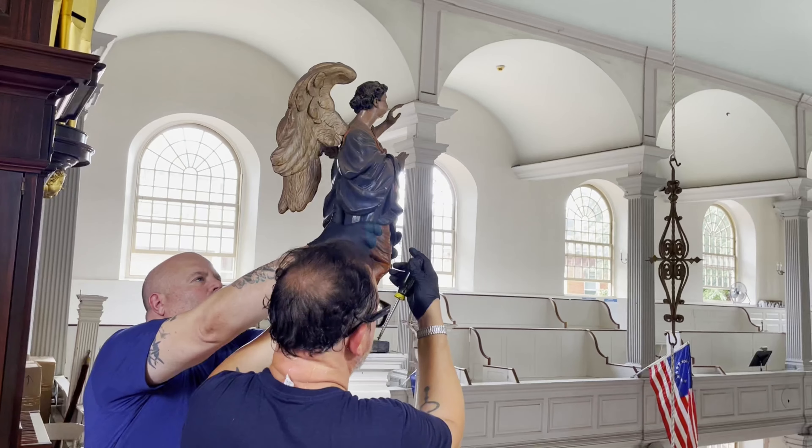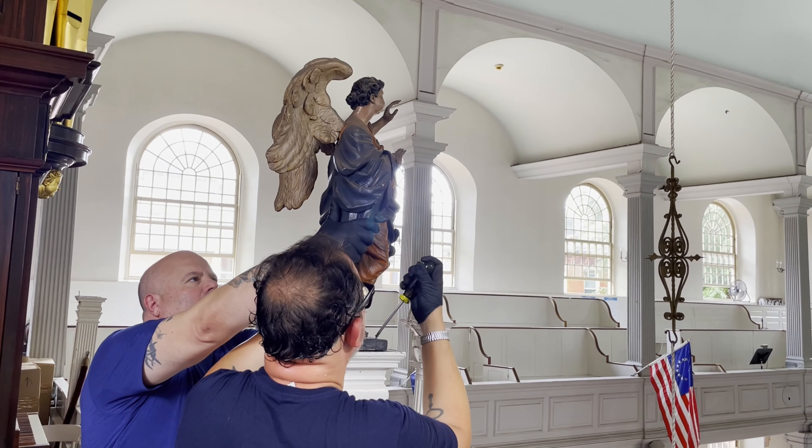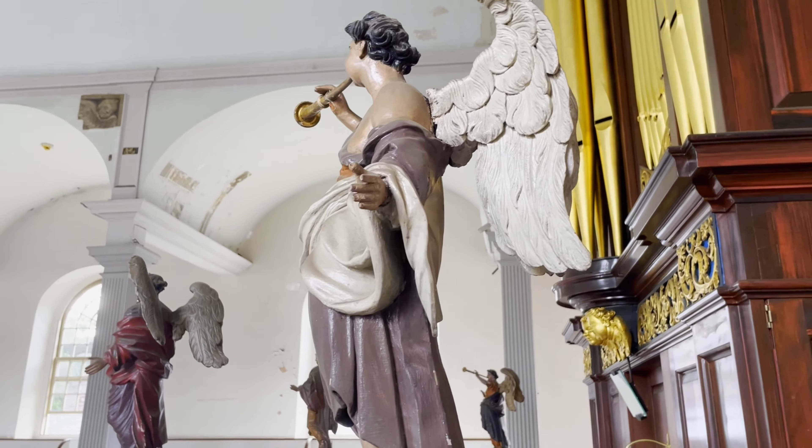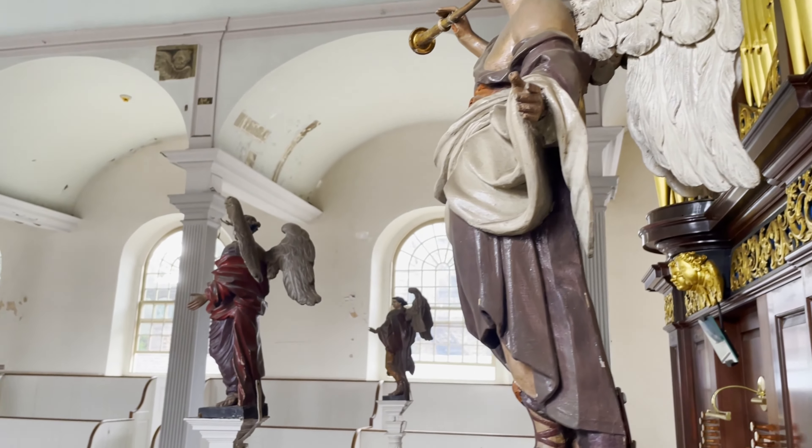Also, one of the angels is missing a trumpet, so we will fabricate a whole new trumpet and make it look like all the rest — with just the right amount of paint and even some artificial wear. We're very excited for this project, to be a part of this American history, and to be part of the work of restoring this fine institution.